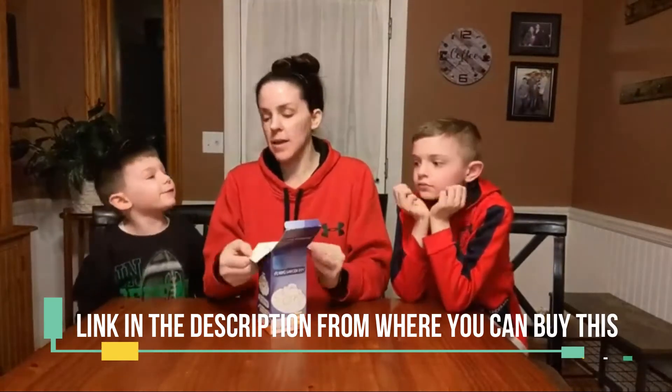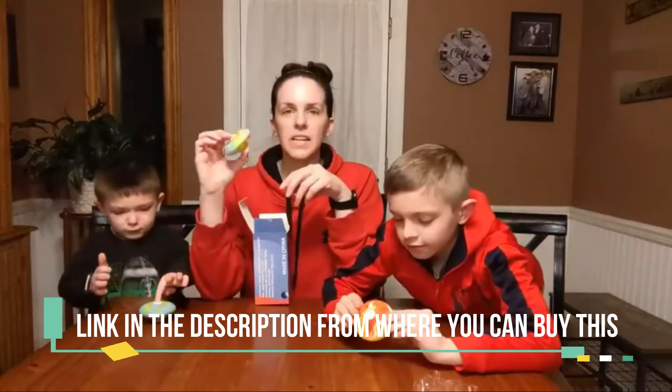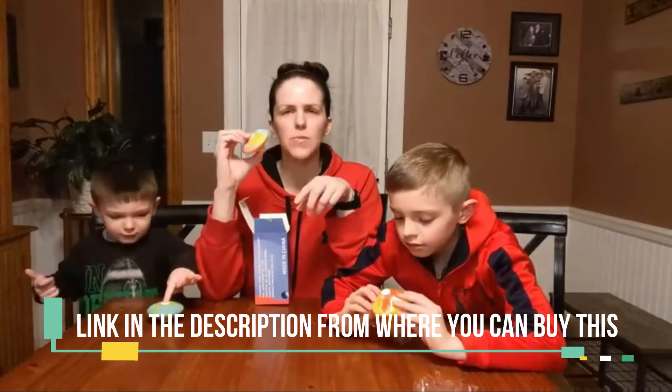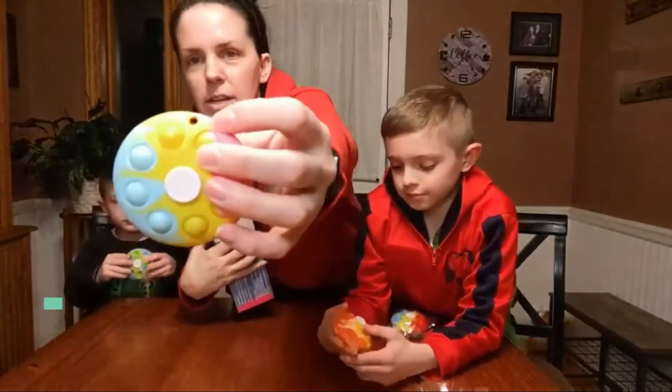Fidget toys 3D UFO pop fidget spinner stress balls, pop push bubble, sensory toy, stress relief for kids and adults. Red — keeps minds and fingers occupied, helps reduce stress and anxiety, preventing the mind from wandering off, allowing one to better focus.